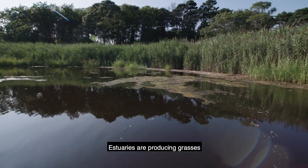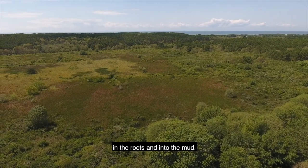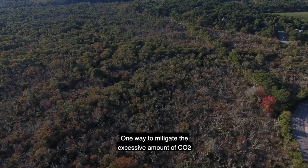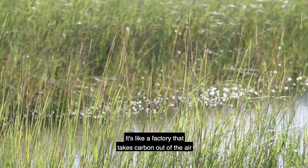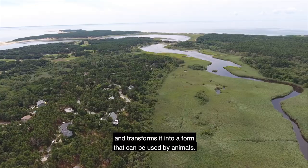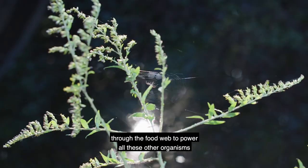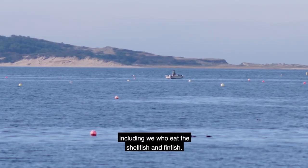Estuaries are producing grasses that absorb carbon dioxide and sequester it in the roots and into the mud. Other countries around the world are talking about blue carbon as a concept. One way to mitigate the excessive amount of CO2 in the air is to protect our coastal wetlands. It's like a factory that takes carbon out of the air and transforms it into a form that can be used by animals. The energy that the plants derive from the sun to fix that carbon is transmitted through the food web to power all these other organisms, including we who eat the shellfish and finfish.